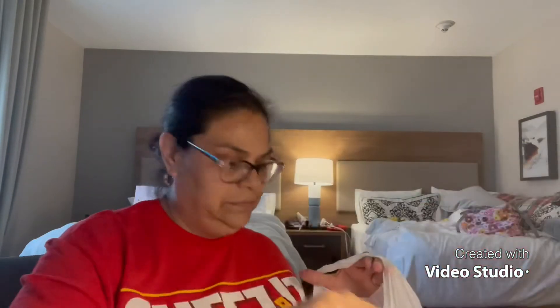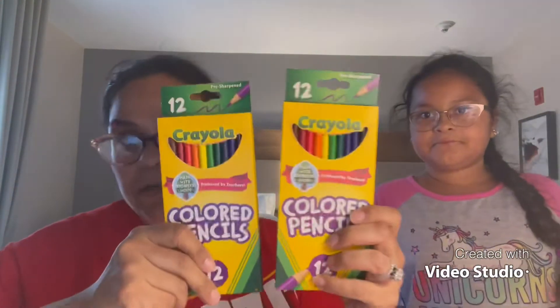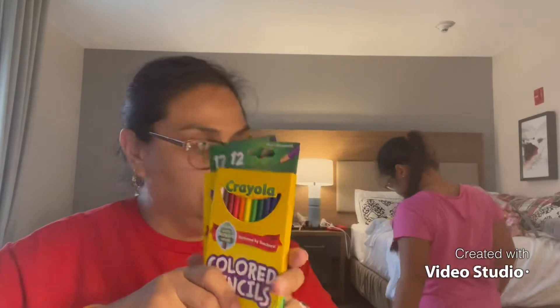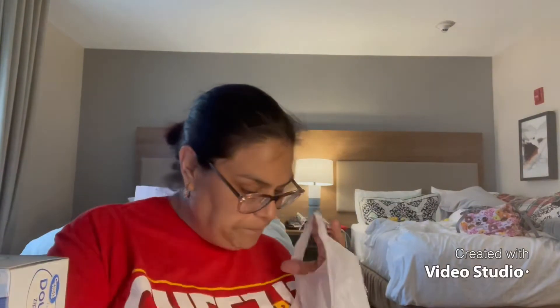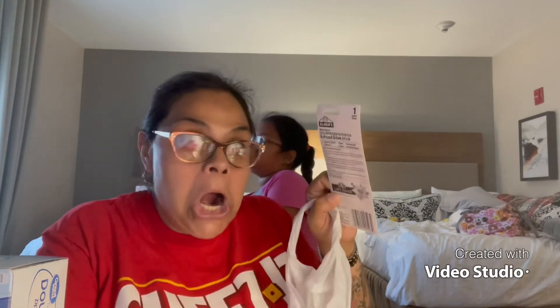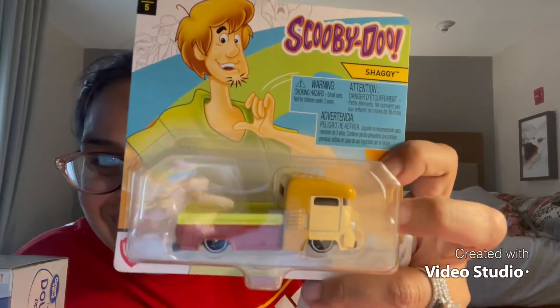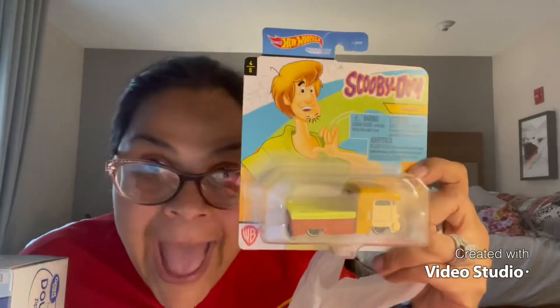We're almost done with the Walmart haul. They asked for a pack of colored pencils — I bought her two packs in case she needs extra. The girls also need to bring quart-size bags, so I got those. Here's the fourth large glue stick — my husband was very specific that they said large, so large it is. And then look at what I found — a Shaggy mobile Hot Wheels car! I could not believe it!